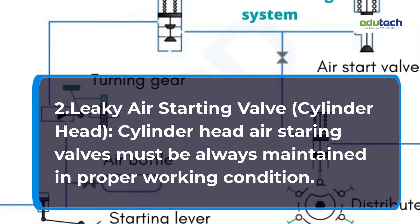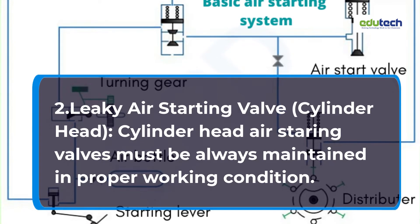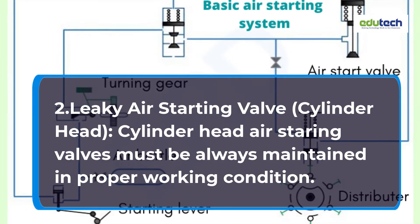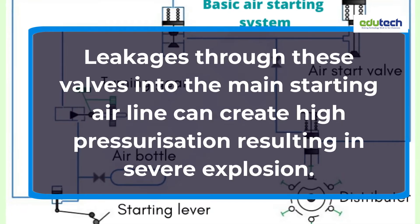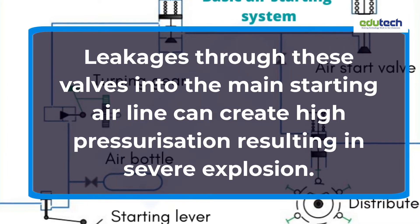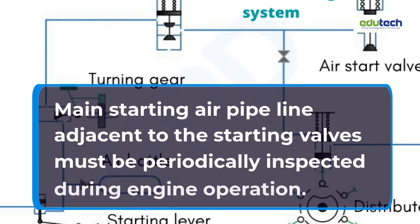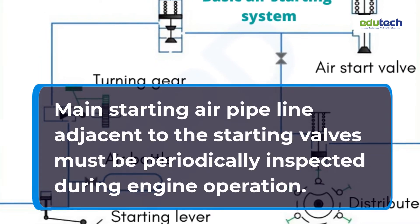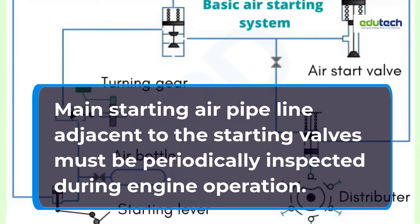Cause 2: Leaky Air Starting Valve and Cylinder Head. Cylinder head air starting valves must always be maintained in proper working condition. Leakages through these valves into the main starting air line can create high pressurization resulting in severe explosion. The main starting air pipeline adjacent to the starting valves must be periodically inspected during engine operation.